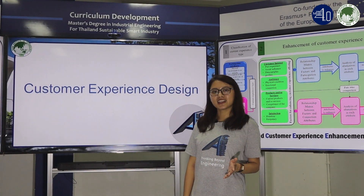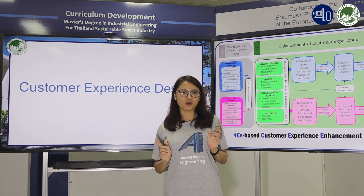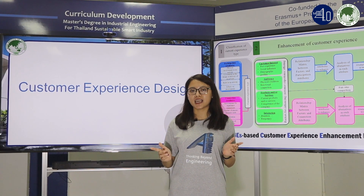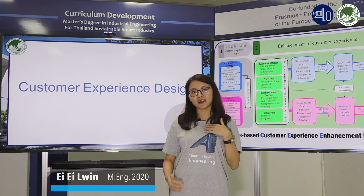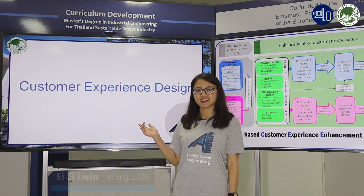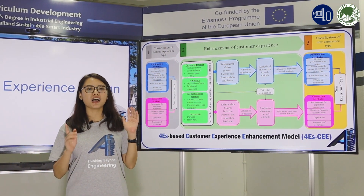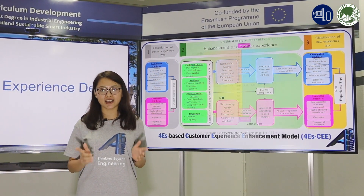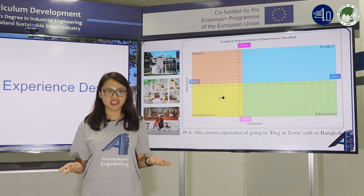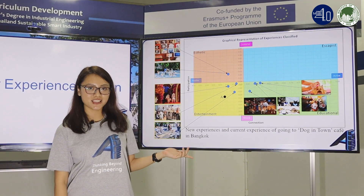Because customer expectations and interests are dynamic, companies cannot afford to keep offering the same old experience. I'm Yulin from Myanmar and I'm also interested in customer experience. I have developed a customer experience enhancement model to help companies keep their experience offering attractive to their customers.